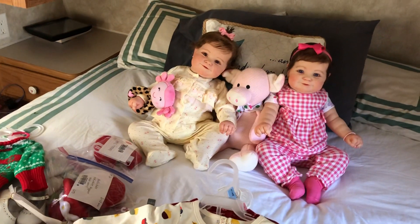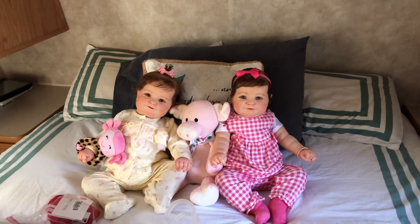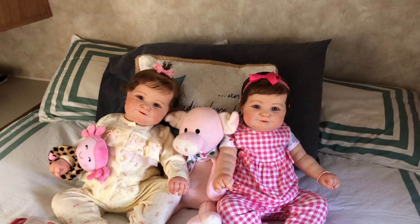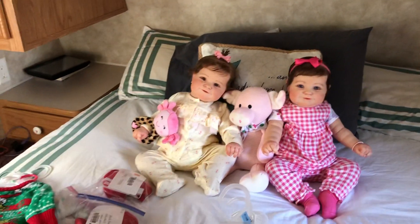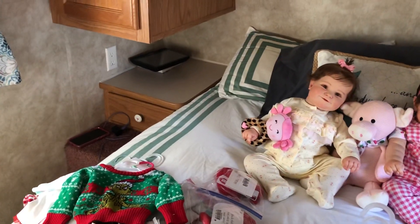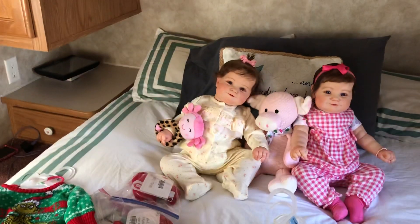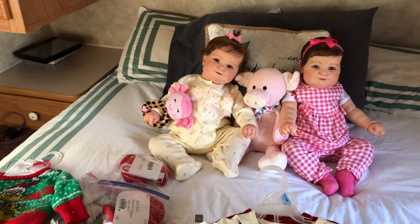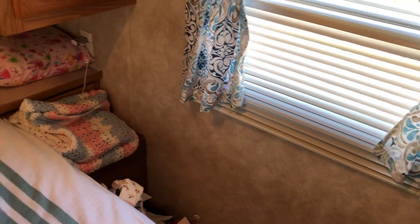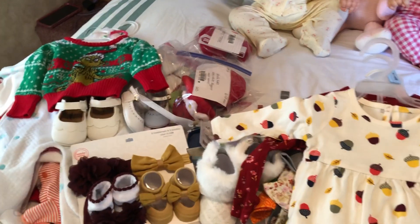Hi guys, we're still at the campground. We let a fly in and he's aggravating us to death — that's what we were laughing about. But anyway, there are the girls, they've been changed, aren't they cute? I was going to do a video and show you what we've been doing all day yesterday and all day today. We have been out shopping till we drop. Hopefully I can remember everything and where we got it. This is going to be a massive haul, so we better get started.